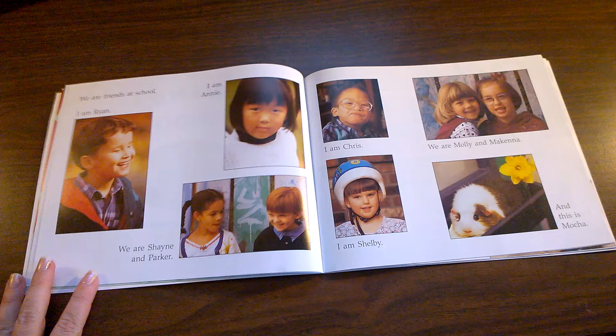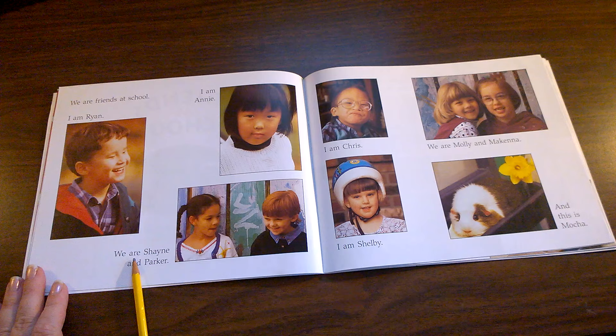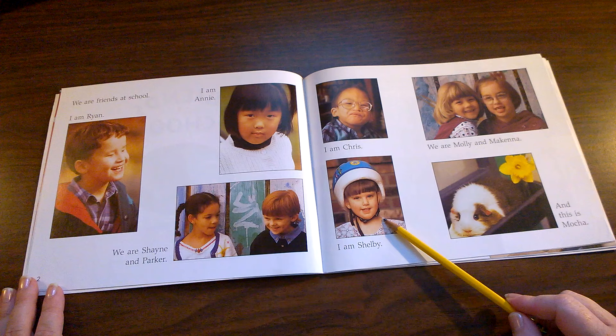We are friends at school. I am Ryan. I am Annie. We are Shane and Parker. I am Chris. I am Shelby.